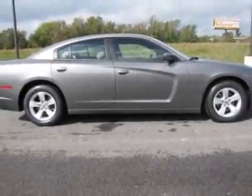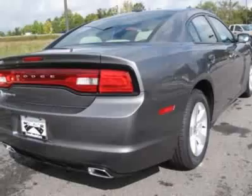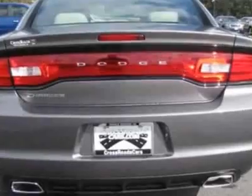This Charger boasts an engine and has a 5-speed automatic transmission. Additional options for this vehicle include the connectivity group.